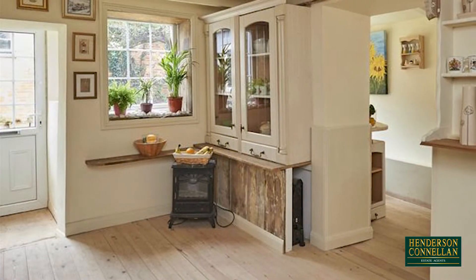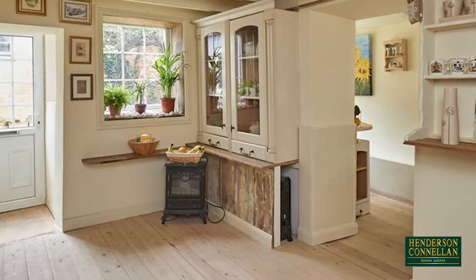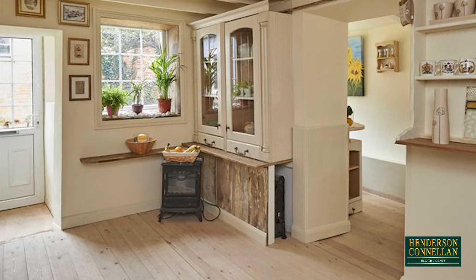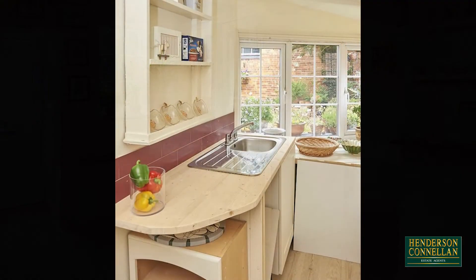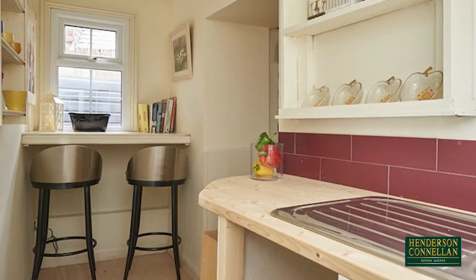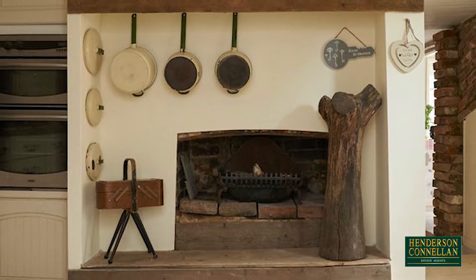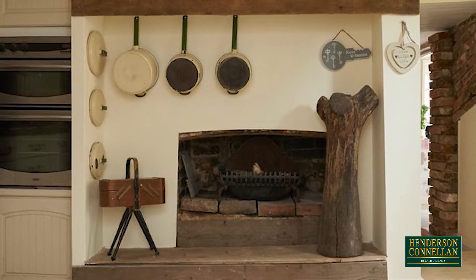From the entrance porch, an archway opens into the spacious country-style kitchen. In two sections, with exposed timber floorboards, solid timber work surfaces, a stainless steel sink and breakfast bar, and in the main area, a stunning open fireplace next to the integrated double oven and four-ring electric hob.